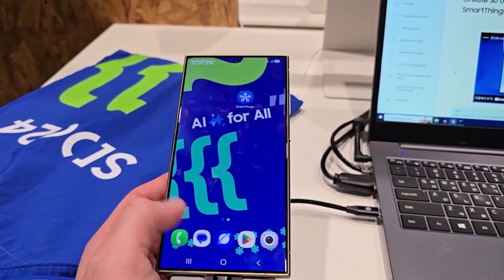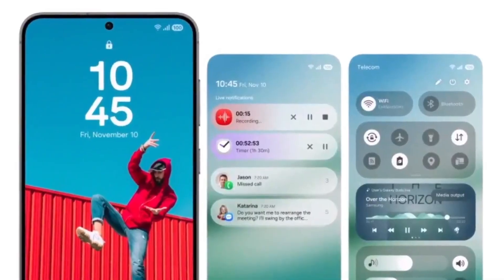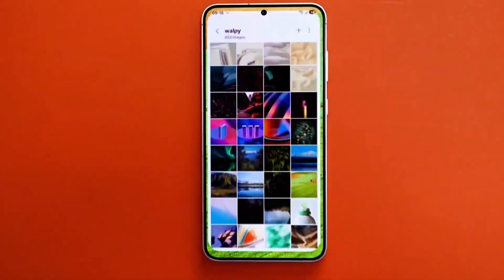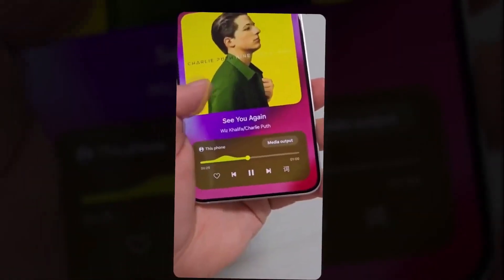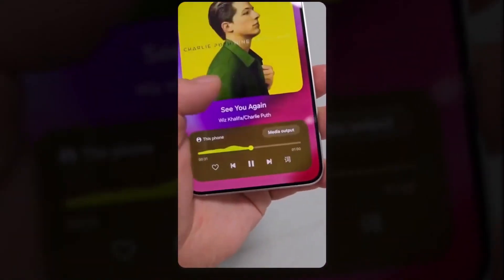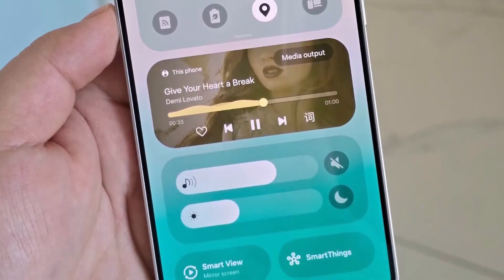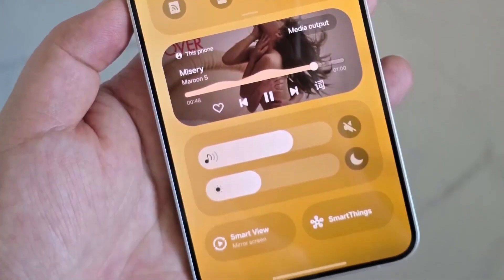We've also got news about the Quick Panel. According to a sneak peek shared by Ice Universe, the Quick Panel is getting a significant redesign. The new layout features horizontal sliders for adjusting volume and brightness, which are fully customizable. You can arrange these sections however you like, making the experience more personal.